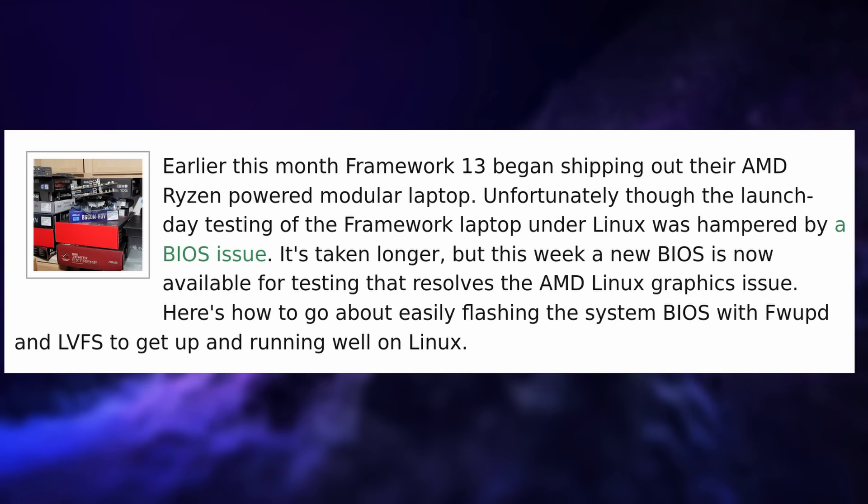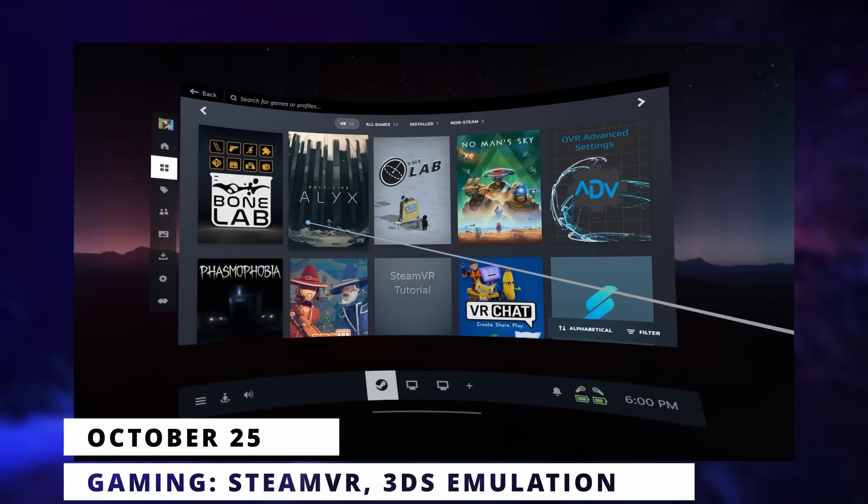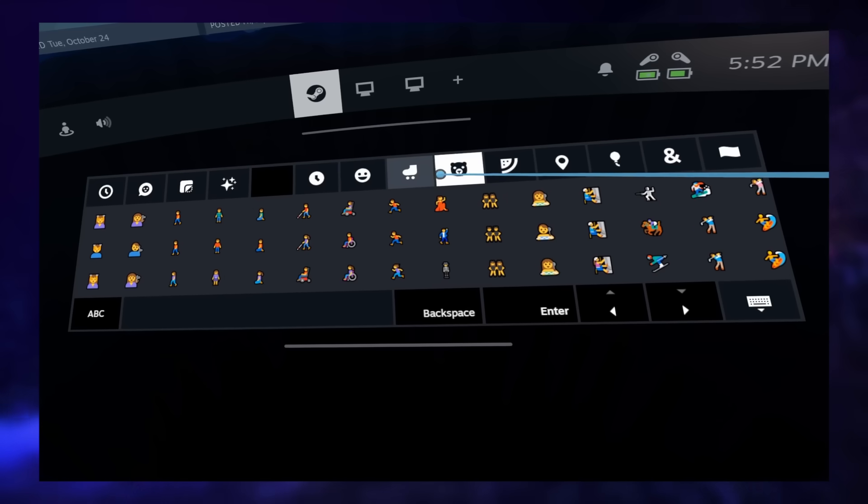The latest Framework laptop using an AMD Ryzen 7 7840U CPU now works with Linux thanks to a BIOS update. A BIOS regression had caused problems with the integrated GPU. Flashing the new BIOS via firmware update fixes the issue and makes these laptops work nicely with any Linux distro. The process is easy because Framework supports the Linux Vendor Firmware Service — one command line gets everything up to date, then reboot and done.